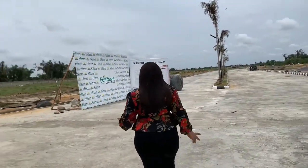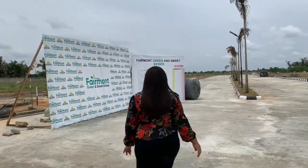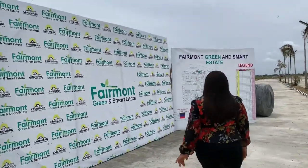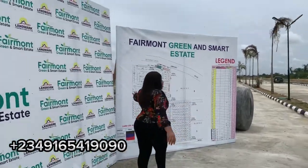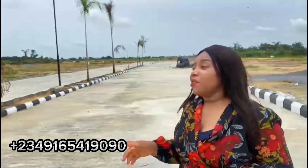This is the layout of the estate. Here you can see the land use analysis and the road network. The first allocation at Fairmont Green and Smart Estate was conducted a few days ago. You can see that when you buy, you get your allocation instantly — no waiting. I want you to be the next smart investor to be allocated right here.